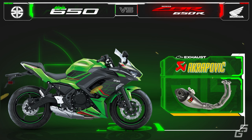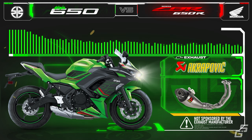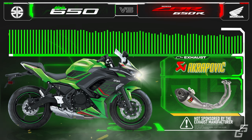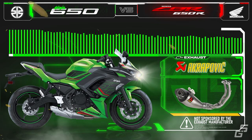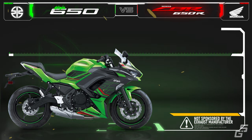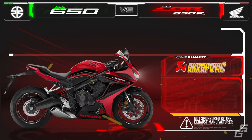Here is the sound of a Ninja 650 with an Akrapovic exhaust system installed. And here is the CBR650R, also with Akrapovic's full system installed.